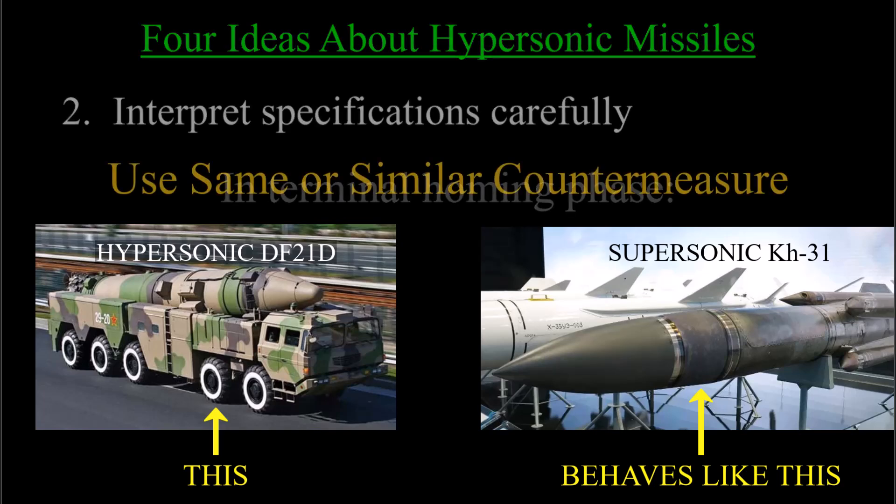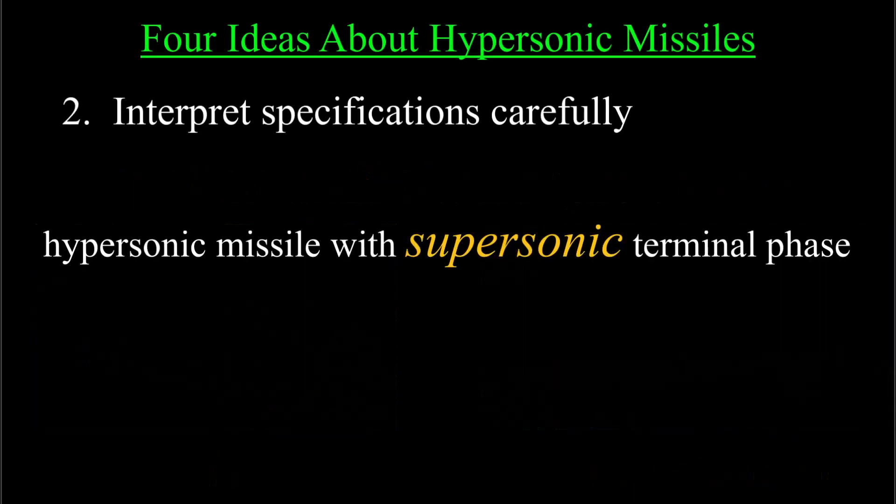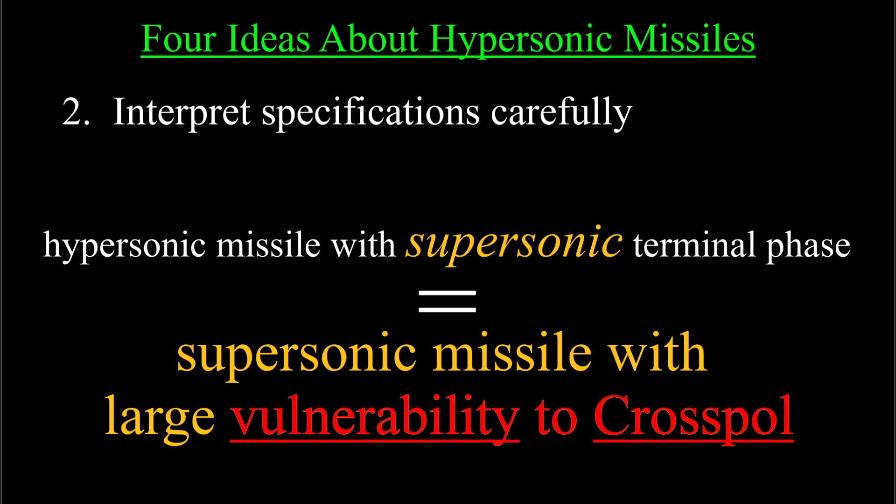So at the very end of a hypersonic missile's flight, it might actually be a supersonic missile, and we have countermeasures for supersonic missiles. The countermeasure for a hypersonic missile might be the same as for a supersonic missile, and I will argue shortly that a missile that's in a big hurry to get to the party unintentionally acquires an important vulnerability to cross-polarization jamming.